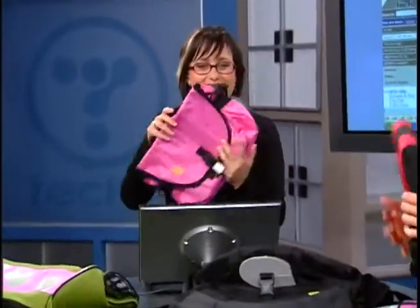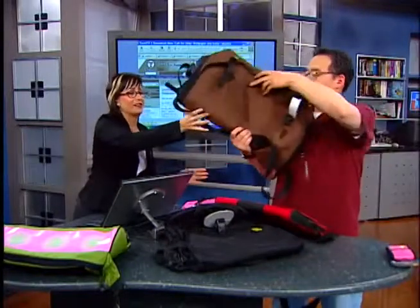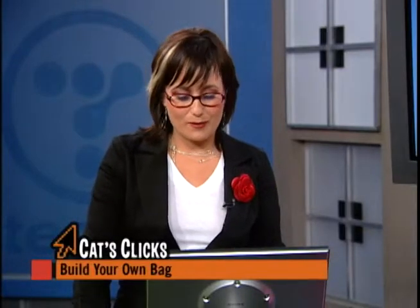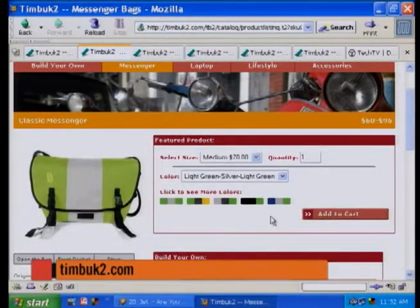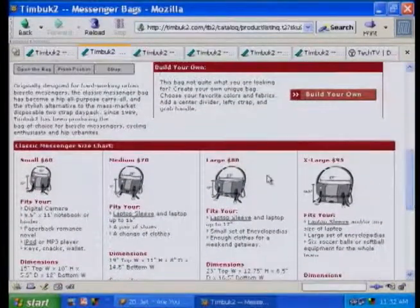Check out these bags. These are from Timbuk2.com — a company that's been around a long time making extremely cool messenger bags. All the messengers in San Francisco carry them. They've got messenger bags, laptop bags, and lifestyle accessories. They really encourage you to customize your bag on the website. Going through, you can choose a messenger bag with many different colors and even funky patterns.